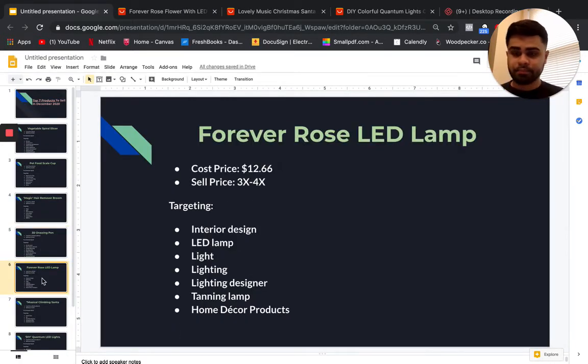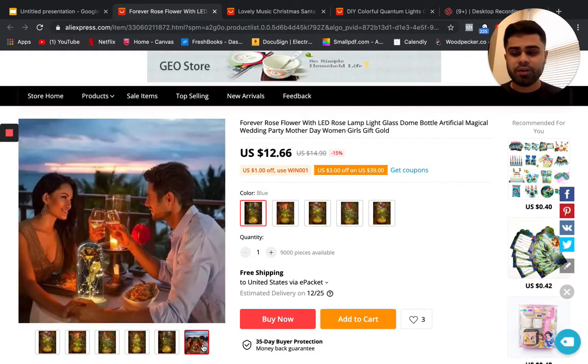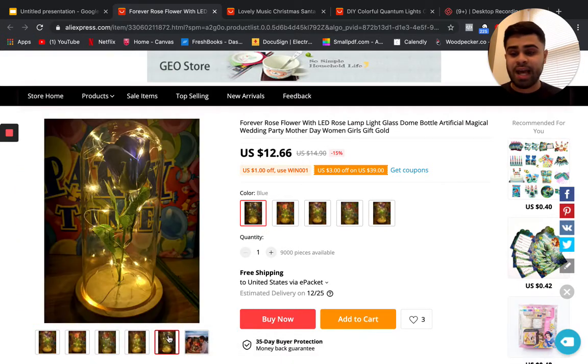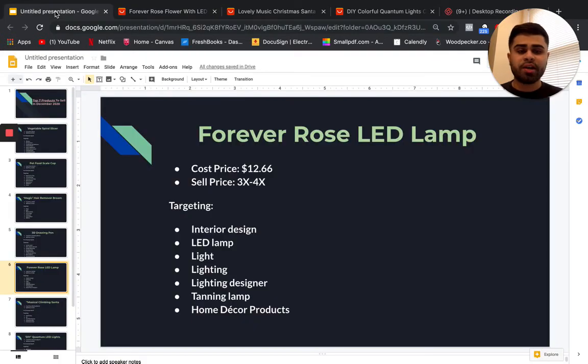Our next product is the forever rose LED lamp — this is solely a passion product most likely given as a gift, so it's very important to hit emotional triggers when marketing it. There are great pictures available and it would work well with Instagram influencers. A picture or carousel ad may work really well here. Targeting includes interior design, LED lamp, lighting, roses, lighting designer, and home decor.